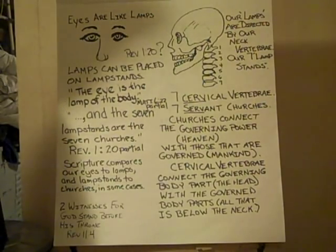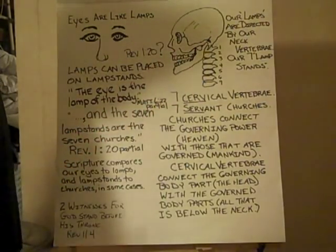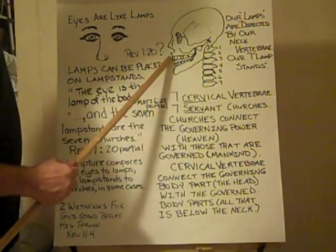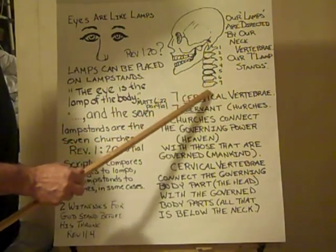The word is associated with seven. The church is associated with seven. And what connects the governing portion of our body with the rest of our body has a relation to seven as well.